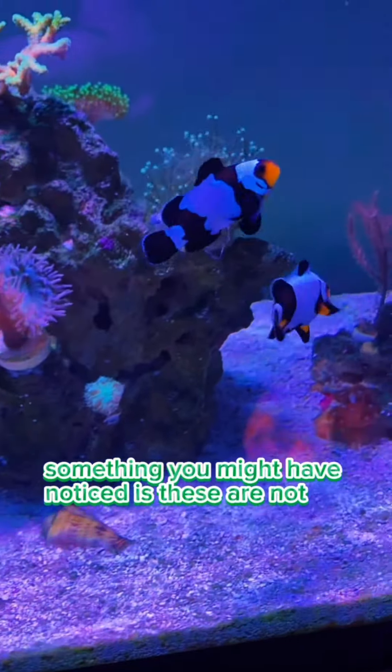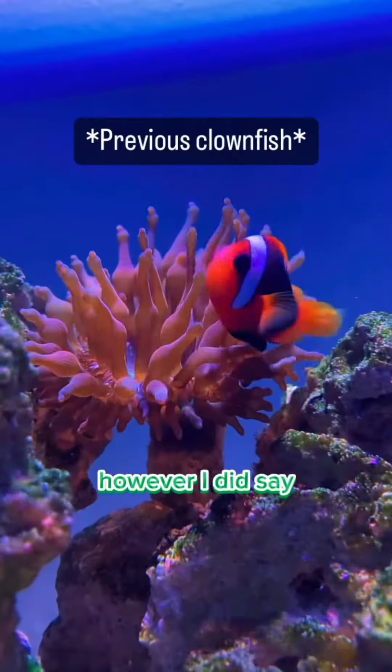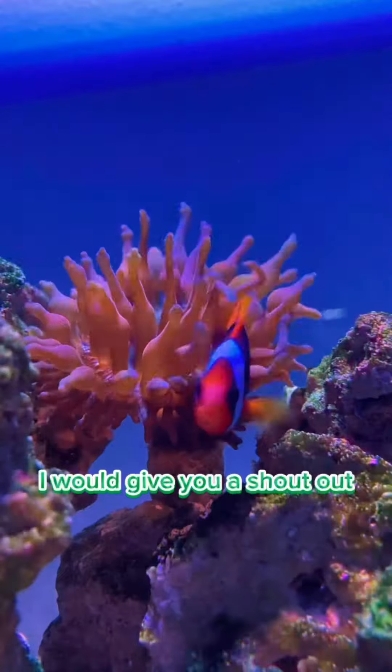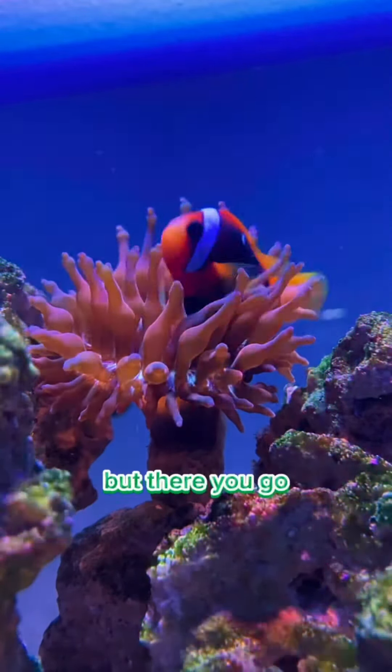I want to go back to the clownfish real quick. Something you might have noticed is these are not the original two clownfish that I had in this tank — they are completely different. I did say if you could correctly guess the previous type of clownfish that I had, I would give you a shout out. So in the comments are all the names of all the people who got that right. Sorry I didn't say it sooner, but there you go.